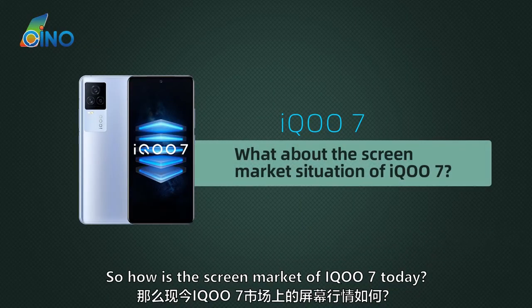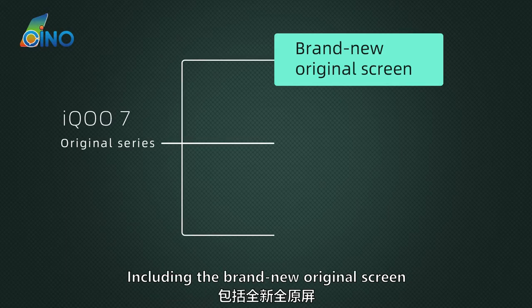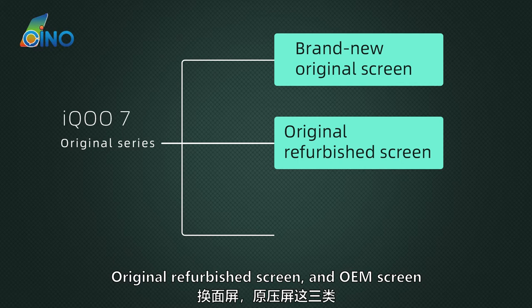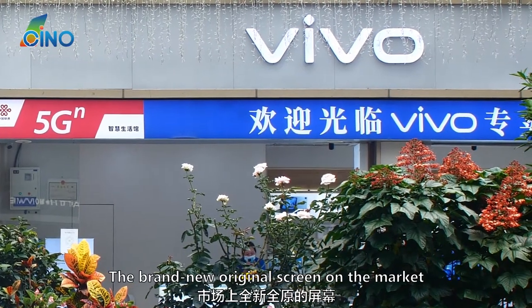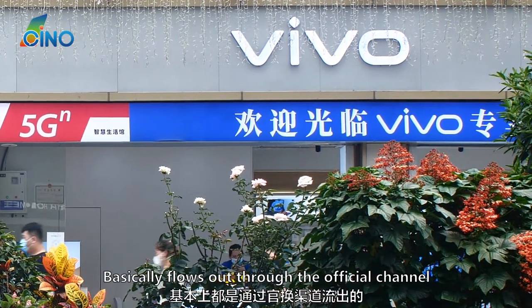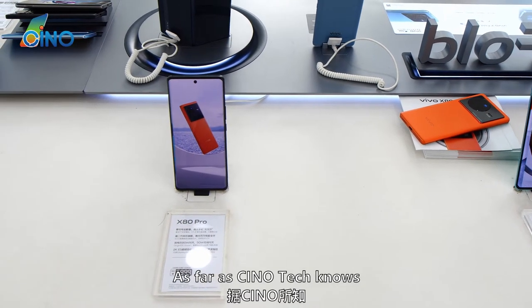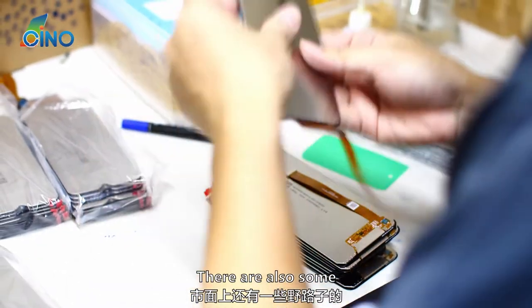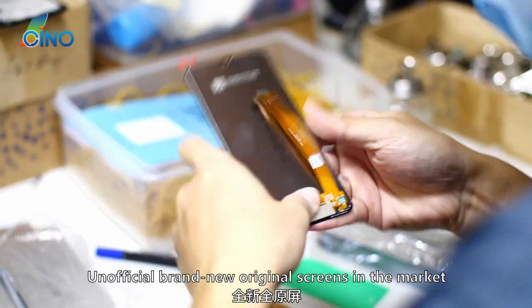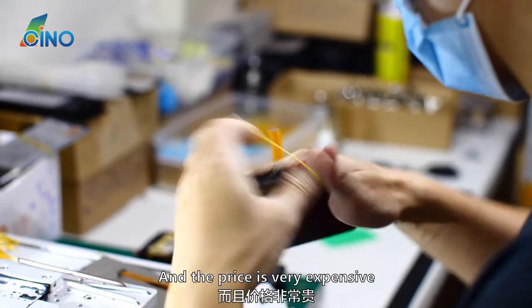So how is the screen market of the IQ7 today? Let's first look at the original screen types, including the brand new original screen, original refurbished screen, and OEM screen. The brand new original screen on the market basically flows out through official channels. These screens that flow out of official channels currently, as far as Chino Tech knows, are very few — almost none. In addition, there are also some unofficial brand new original screens in the market, but the supply is also unstable and the price is very expensive.